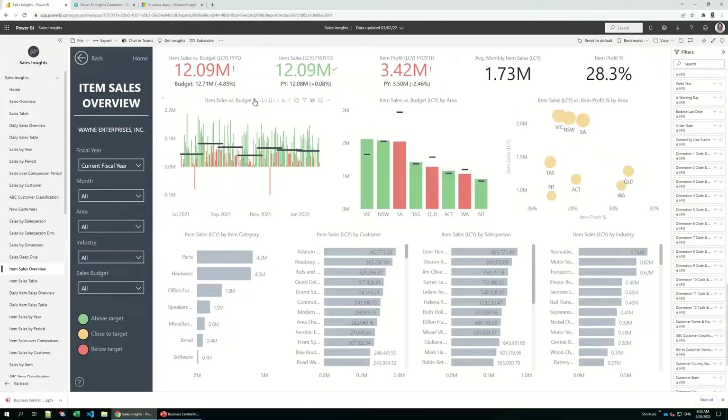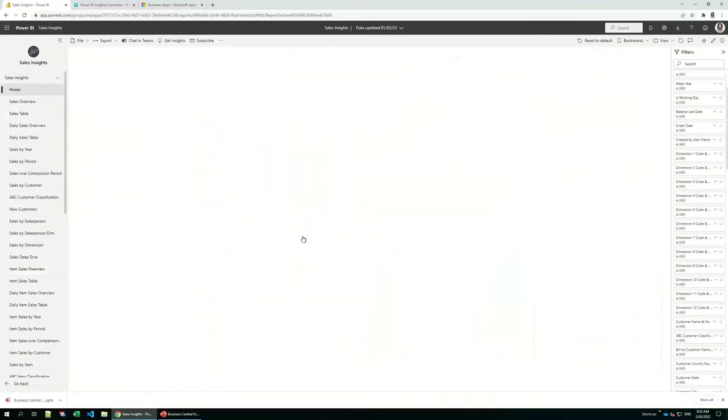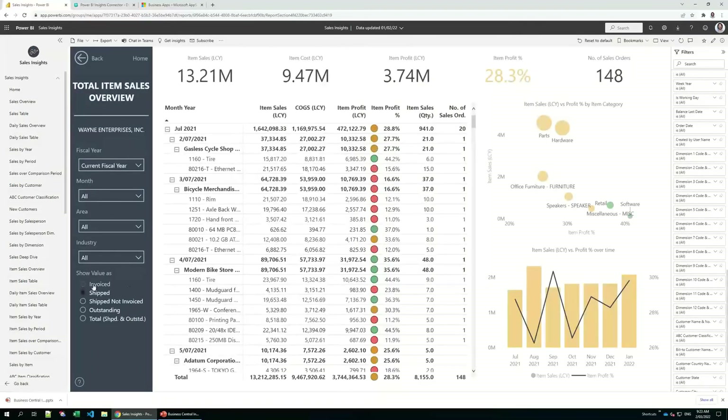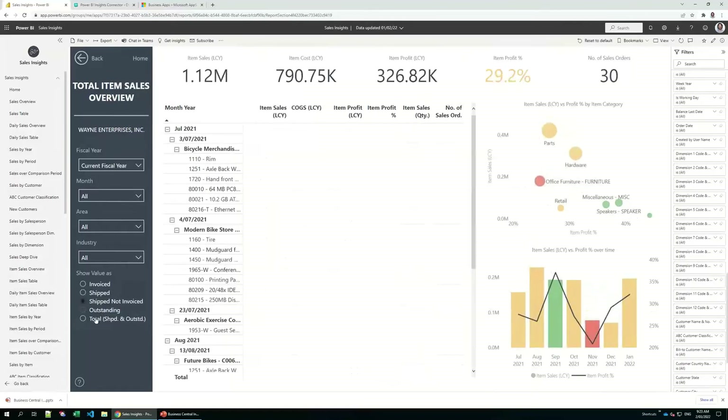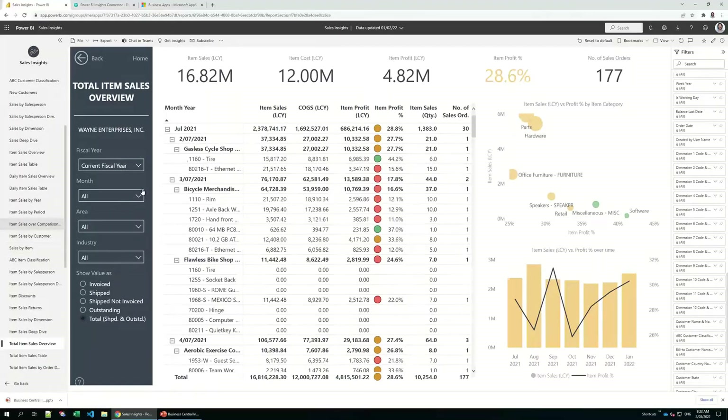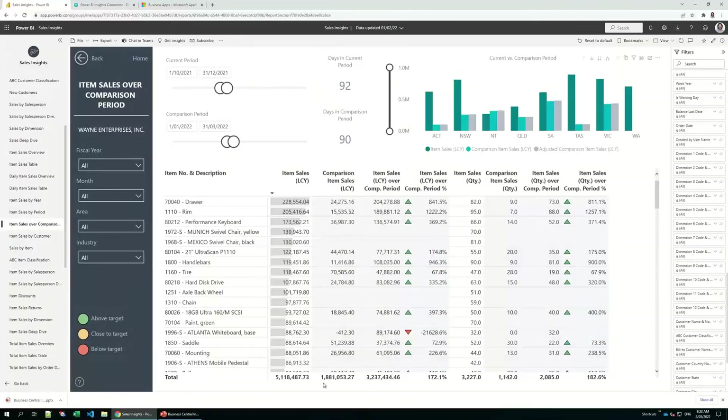In the total item sales overview report, you'll have the ability to view item sales as invoiced, shipped, ship-not-invoiced, outstanding, and total — all on the left-hand side. In the item sales over comparison period report, if you'd like to compare item sales for custom periods, we've got you covered. These sliders easily adjust for the time period contrast you require. For example, compare the last quarter of last year to the first quarter of this year. The table then shows the current period, comparison period, comparison item sales, and whether they're on target.